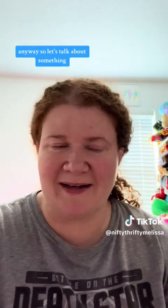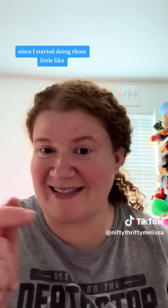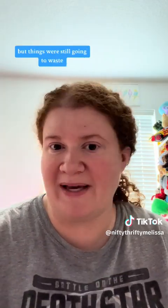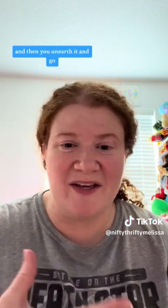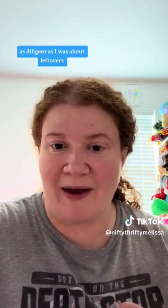So let's talk about something menu planning related. Since I started doing those little snap videos for what we're having for dinner, I have become so aware of what is in our refrigerator and our leftovers. I prided myself on being good with leftovers, but things were still going to waste. Things would get tucked behind something, and then you unearth it and go, what could this have been? I fully admit that did happen to me, as diligent as I was about leftovers.